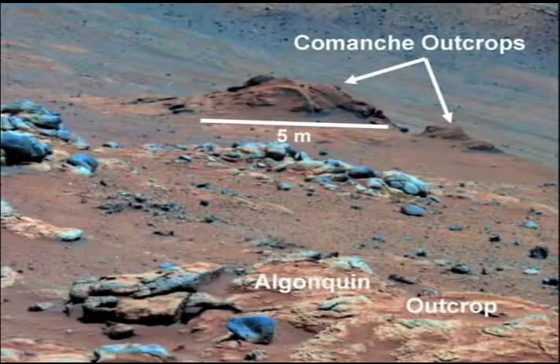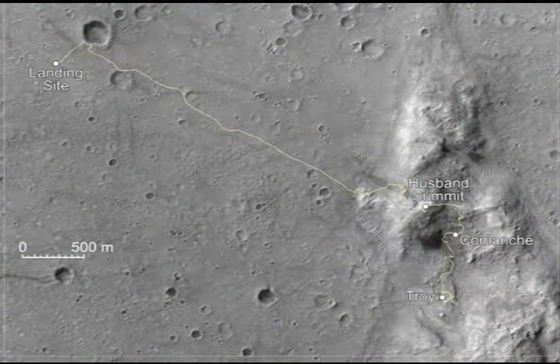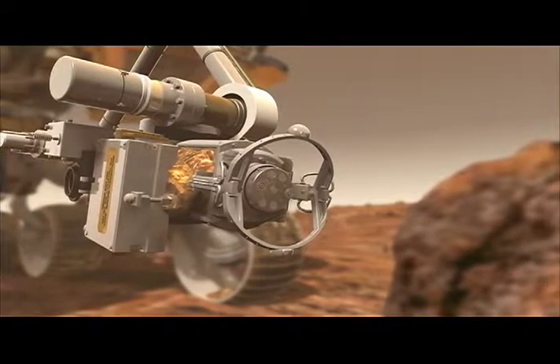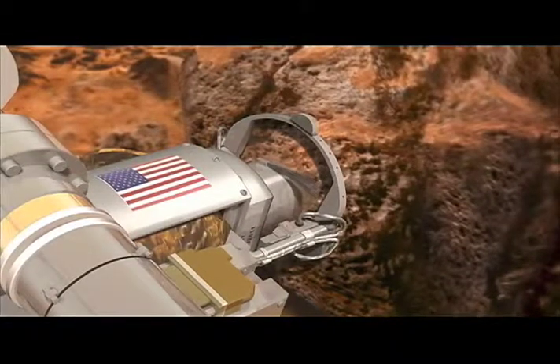Rocks examined by NASA's Spirit Mars rover pose evidence of a wet, non-acidic ancient environment that may have been favorable for life. In late 2005, Spirit examined an outcrop that revealed high concentrations of carbonate. Carbonates originate in wet, near-neutral conditions but dissolve in acid. The ancient water indicated by this particular find was not acidic.